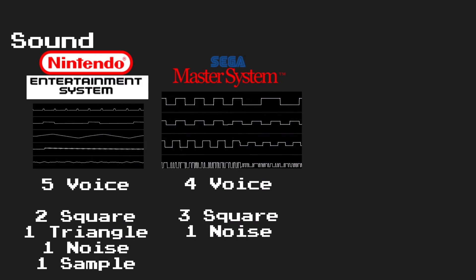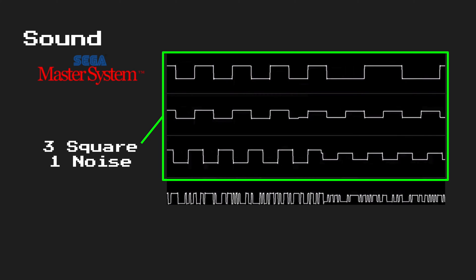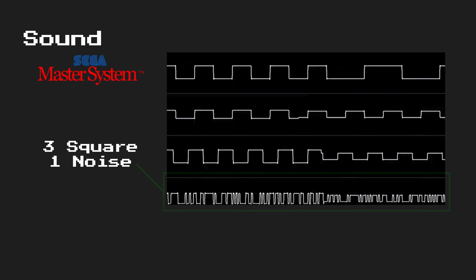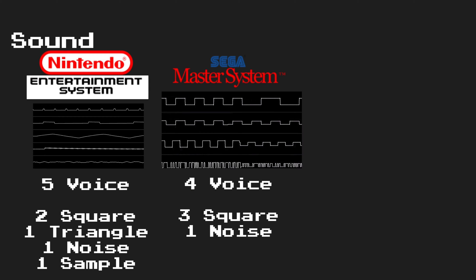The Sega Master System sound chip was a little different in that it could produce four voices at once, however three of those voices were devoted purely to square waves, and one was devoted to noise. If one wanted to create some sort of PCM sample, they would have to sacrifice all of the voices in order to create that sound. Because all channels were forced to make the same type of sound, some of the music does sound a bit more generic. That said, some game composers were able to make some very beautiful-sounding music despite this limitation. This clip from Sonic the Hedgehog was actually ported from the Sega Genesis to the Sega Master System, and I think it was done very well.